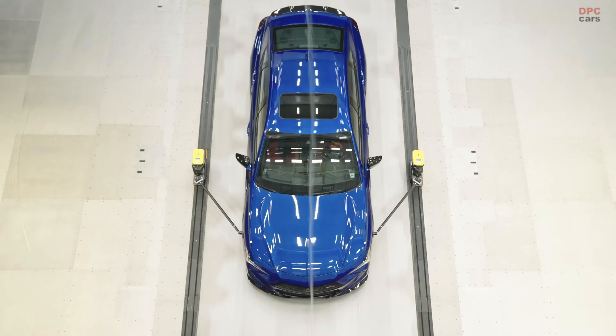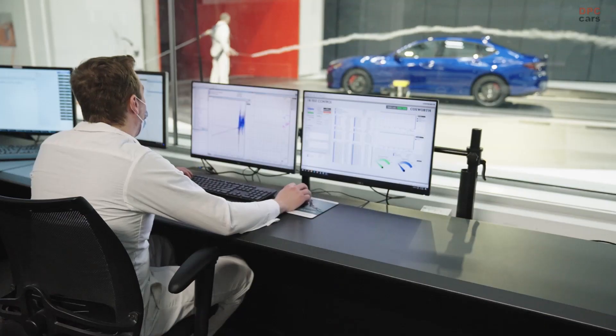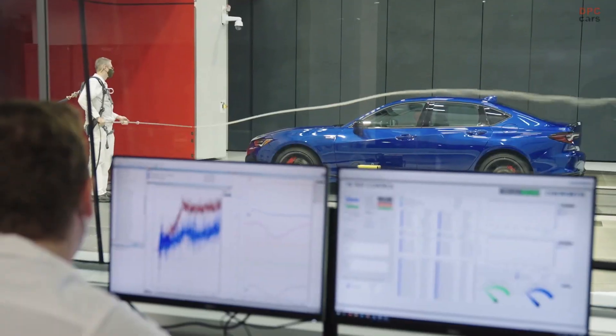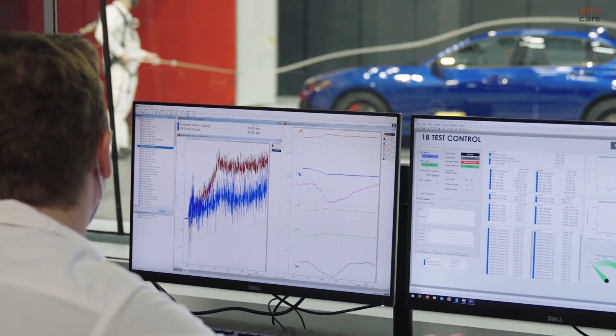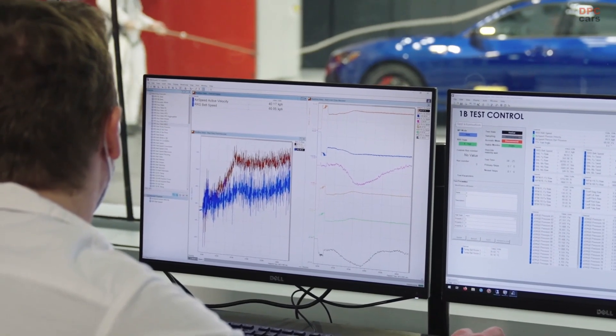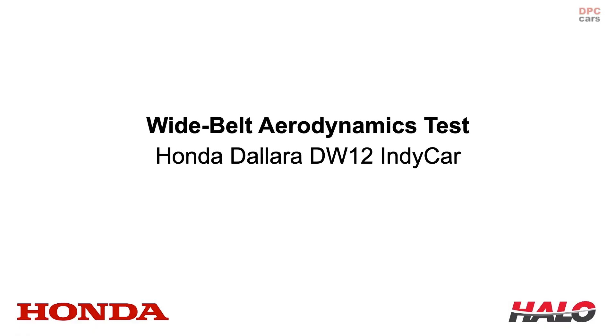The new Honda Automotive Laboratories of Ohio facility, located at the Independent Transportation Research Center in central Ohio, is the world's most advanced wind tunnel, with three separate state-of-the-art testing functions: aerodynamics, aeroacoustics, and racing — all in one location.